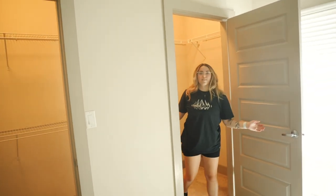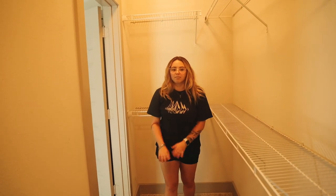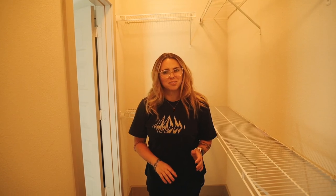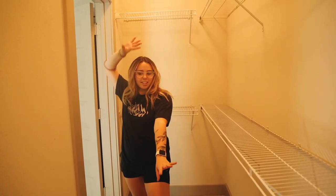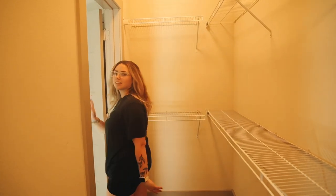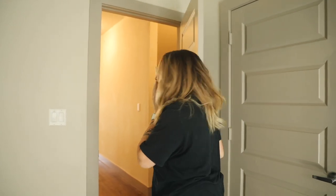This closet is huge. My boyfriend said he will never have enough stuff to fill it, so it'll be half kitty room — litter and all that — and half his clothes. So that's his room!